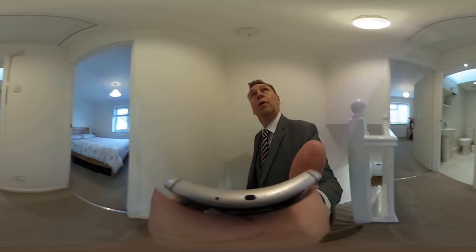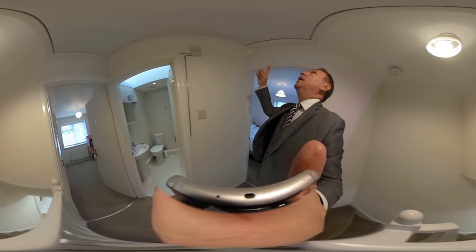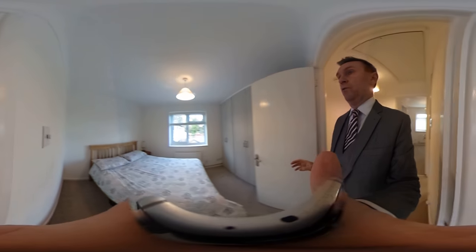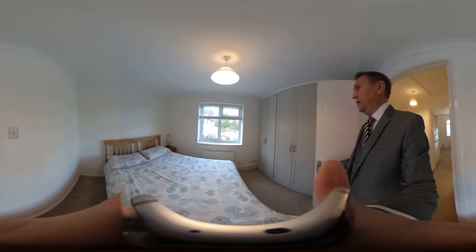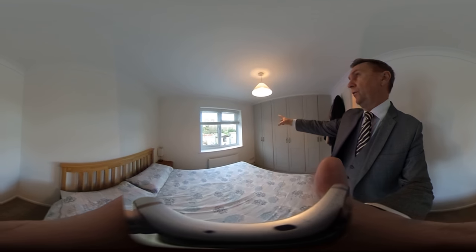Moving on up to the first floor — we've got here an extended access loft, which leads up into the loft area. And then here, bedroom one, which is a really nice, clean, bright bedroom with triple wardrobes built in there as well.